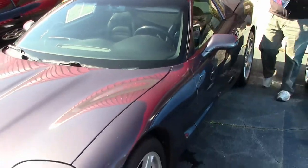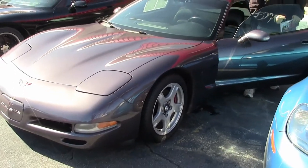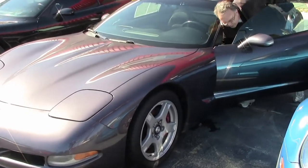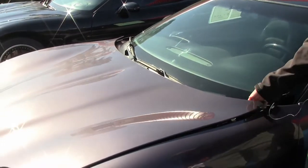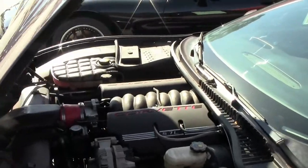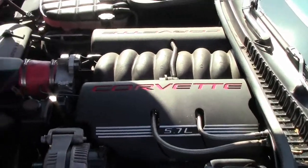And of course, 1998 was the LS engine — the LS1, 350 horsepower engine. Now this has a V-Ram air intake, but other than that, it's stock.